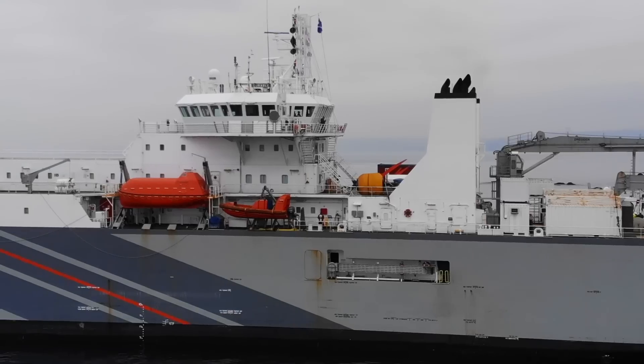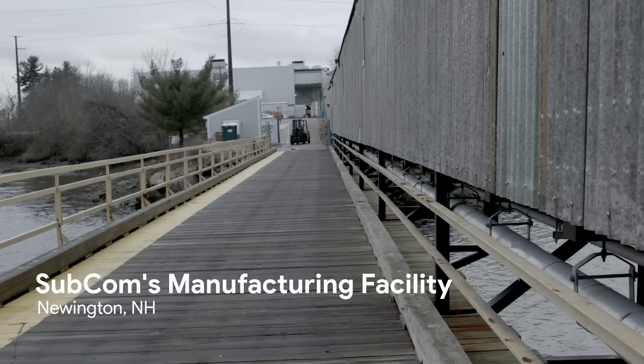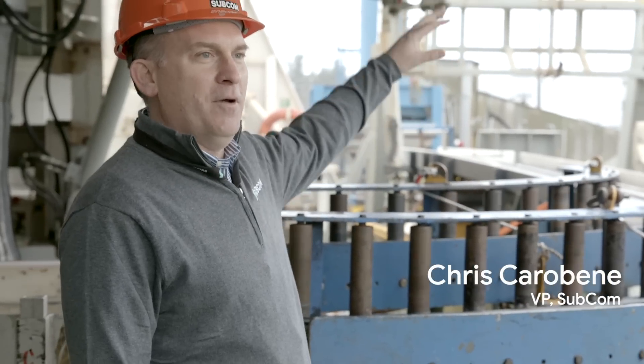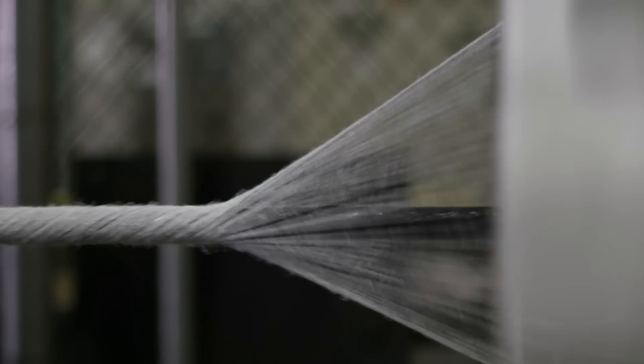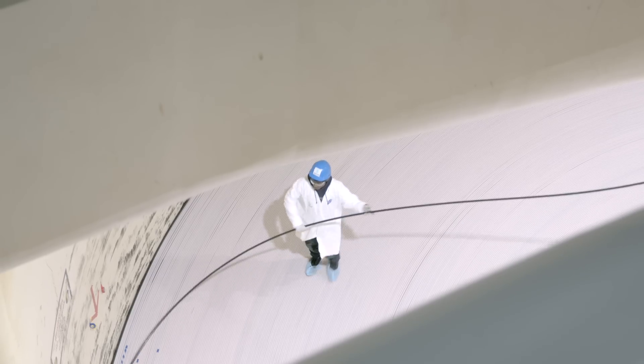We're on board the Subcom Cable Ship Durable. In the distance you can see the cable factory, and that long structure coming down to the ship is called the High Line. That conveys the cable from the storage area in the factory onto the cable ship. Pieces of the manufacturing process are automated, and the actual deployment of the cable into the ocean is automated as well. The loading part is the most manual part of the project.